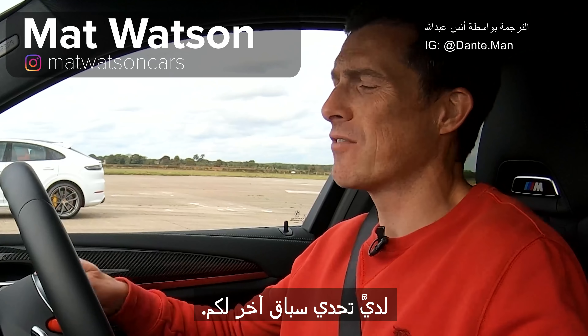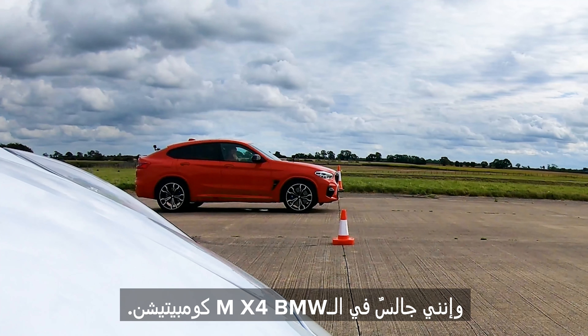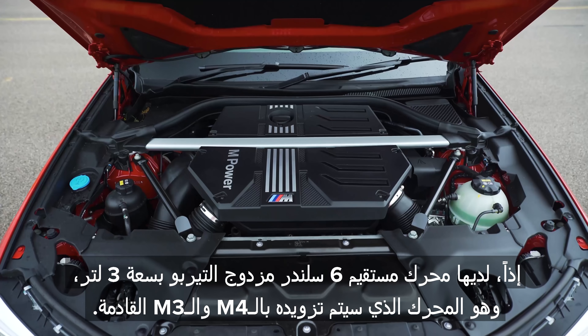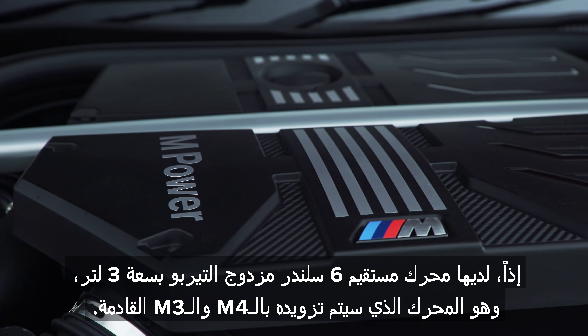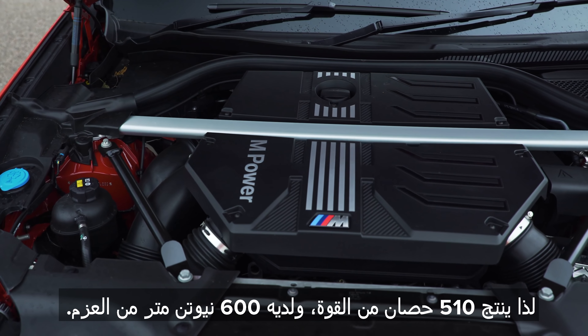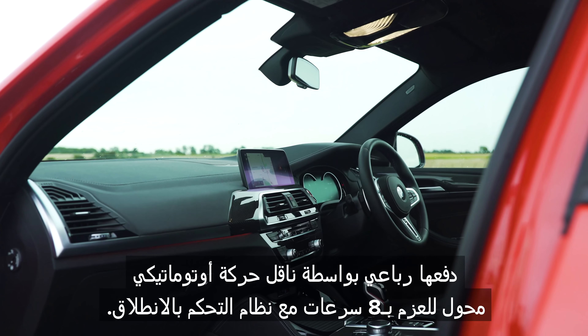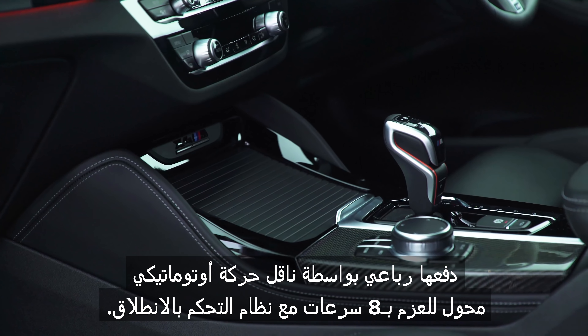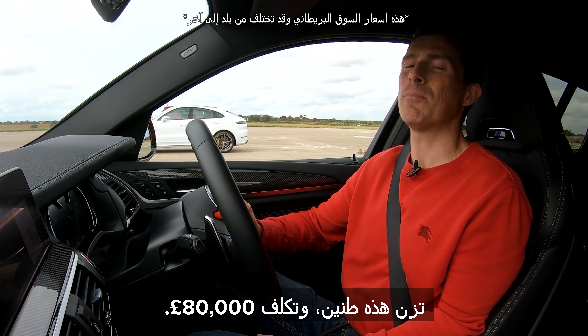Hi everyone, Matt Watson here from CarWow. I've got another drag race for you and I'm sat in a BMW X4 M Competition. It's got a three litre straight six twin turbo — the engine that will go in the next M4 and M3. It puts out 510 horsepower and 600 newton metres of torque, drives all four wheels via an eight speed torque converter automatic gearbox with launch control. This thing weighs two tonnes and costs £80,000.